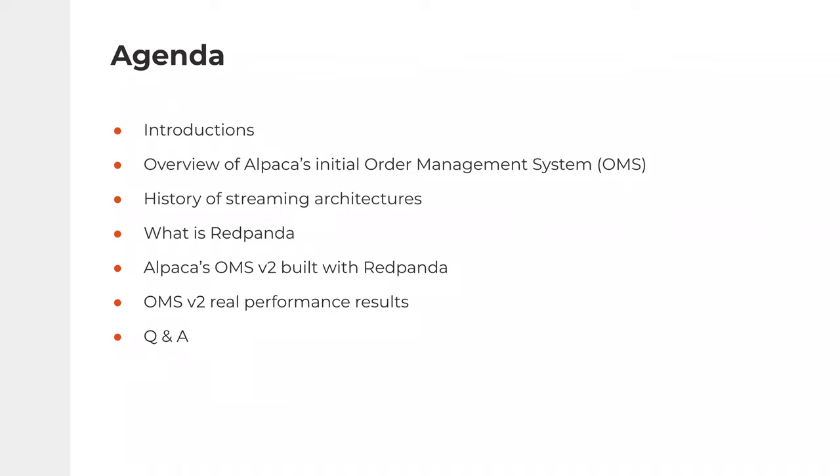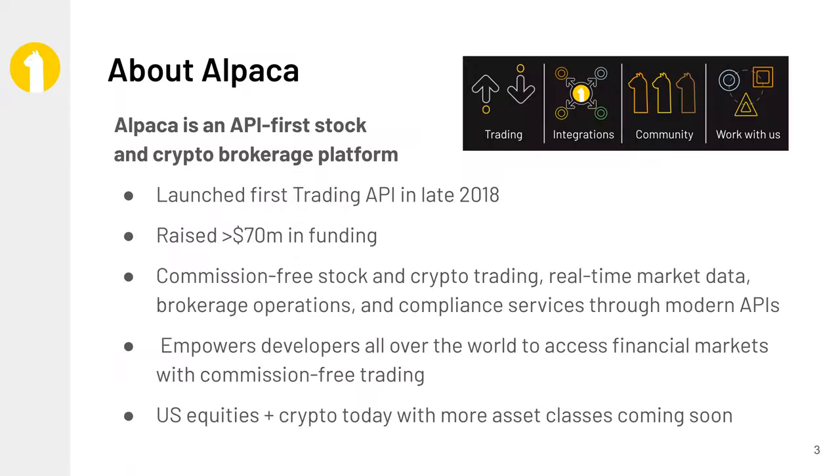I'll also be talking about Red Panda itself, which is a streaming platform really focused on low latency transactional type workloads. I'll then hand it back over to Raja to talk about their order management system built on top of Red Panda. He'll give us some real performance results they've seen with this new architecture, and then we'll open it up for questions and answers. So without further ado, I'll hand it over to Raja to start talking about Alpaca.